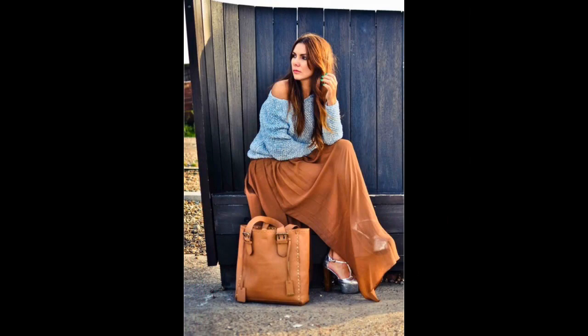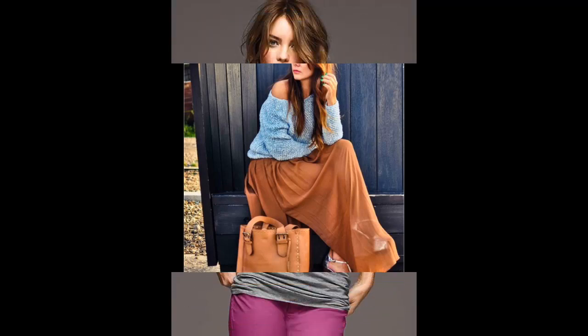In the fall, wear an off-shoulder sweater with a maxi skirt. In the winter, wear it with some jeans or leather pants instead. These are wonderful because you can also wear them all kinds of ways — as an off-shoulder shirt or even as a low V in the front.